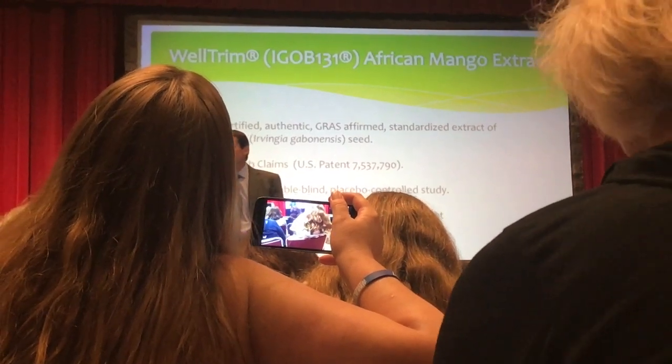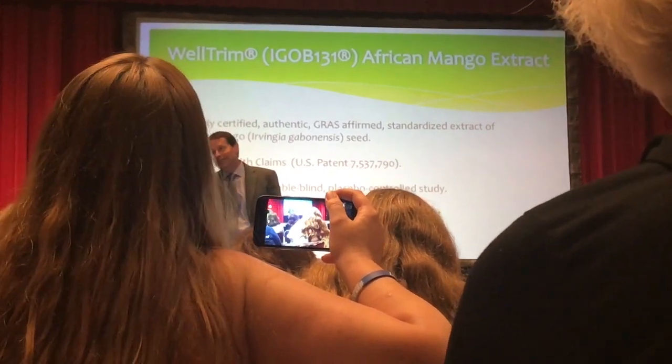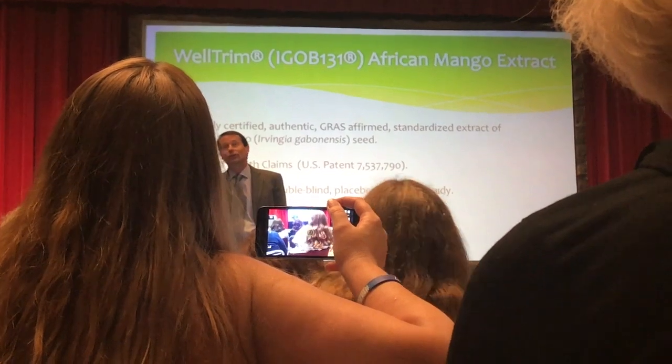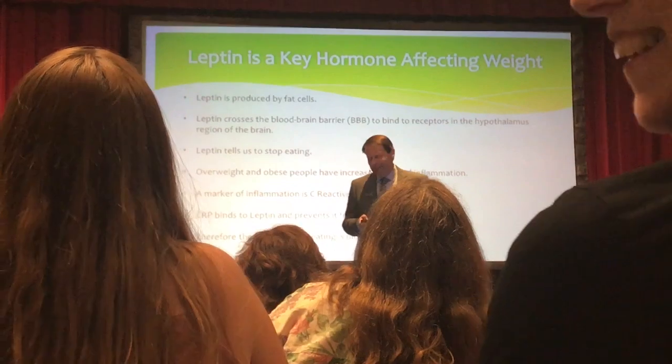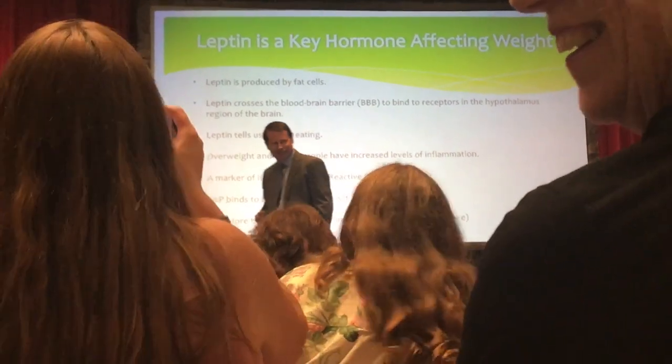It's very much analogous to pycnogenol. There are a lot of pine bark extracts out there, but there's only one pycnogenol.